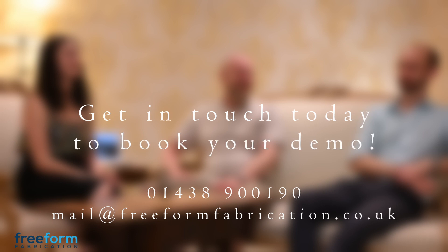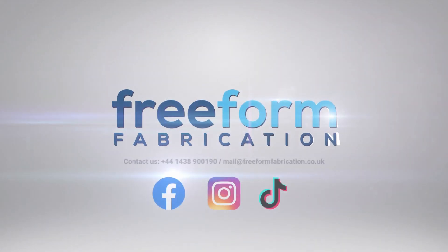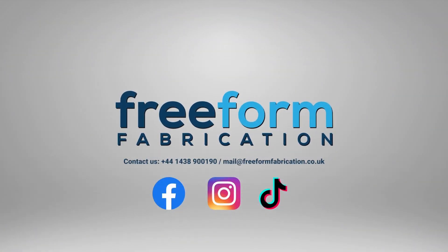So, there you have it — that was the Mega 5 laser welder. If you have any questions or just want to know more information, our details are on the screen now. Make sure you book yourself in for a demo and try it out for yourself. We'll look forward to hearing from you. Until then, bye guys.